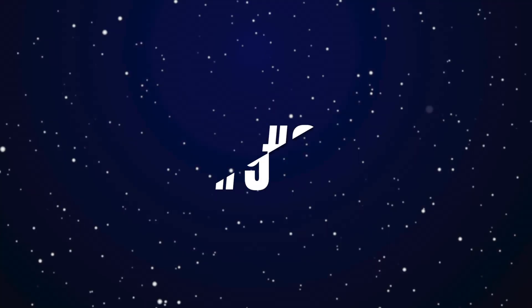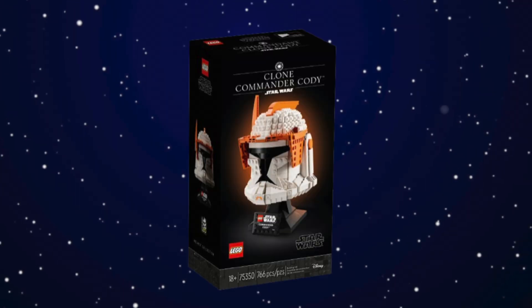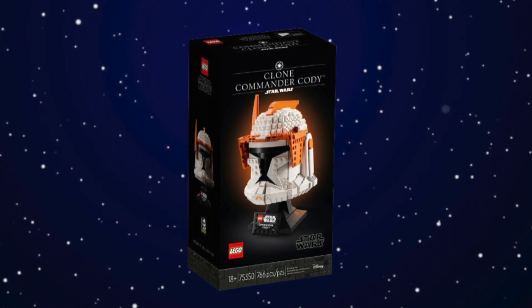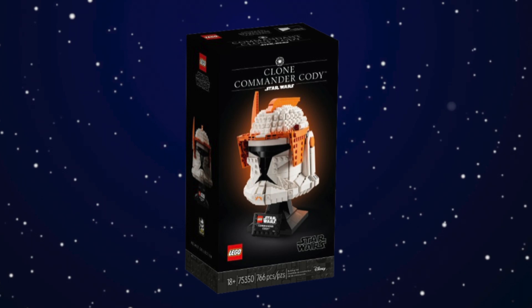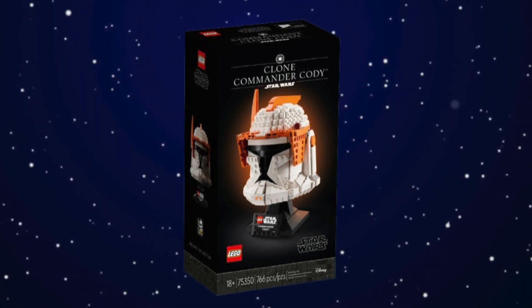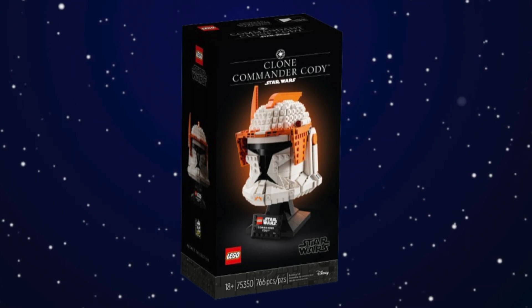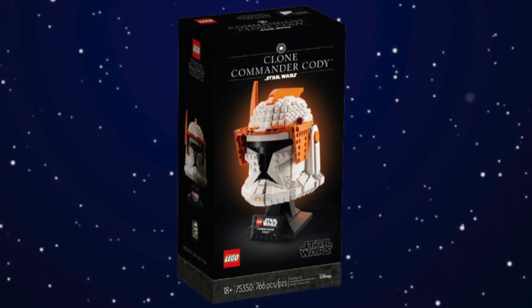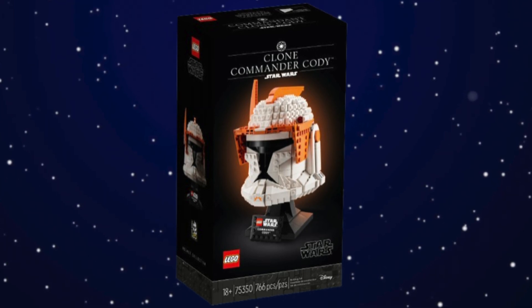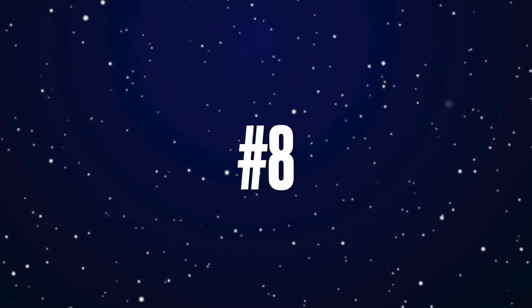At number nine we have the best Lego Star Wars helmet set of the year — the Commander Cody Helmet. In my opinion this is the better of the two clone helmet sets. The Phase 1 helmet just looks better in this design; the Phase 2 helmet was definitely harder to design in Lego and that shows. Even though I probably prefer the Phase 2 helmet in-universe, the Phase 1 design just looks better, so Commander Cody gets the edge over Captain Rex.